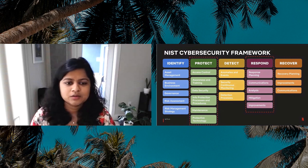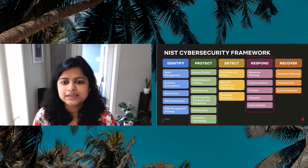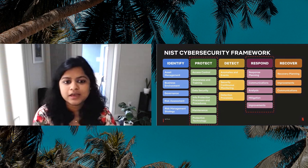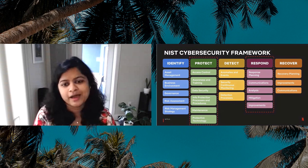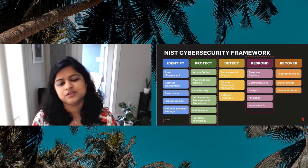there are five functions in the NIST CSF: Identify, Protect, Detect, Respond, and Recover. These functions are the primary pillars of a successful and holistic information security program. And there it is — Protect and Respond — the proactive and reactive pieces of a successful security program, according to NIST.